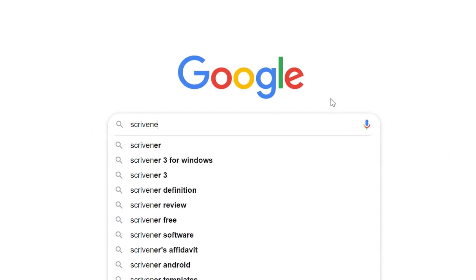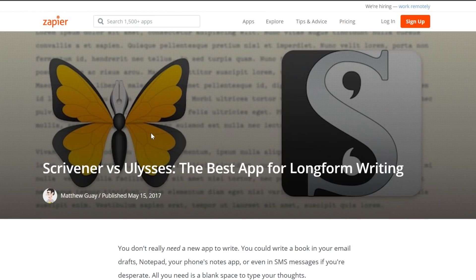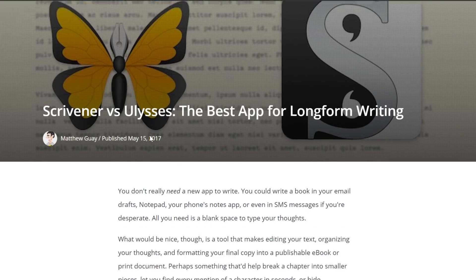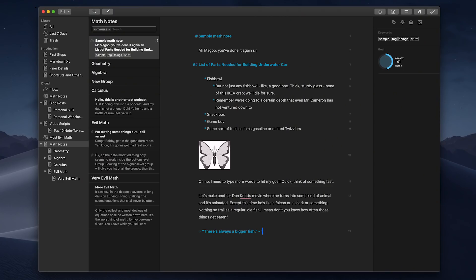Let's talk about serious writing apps — for those who need to do book writing or really long-form articles. Everyone who's into serious writing loves to compare Scrivener, which was my top recommendation in the last video, to an app called Ulysses. The only problem with Ulysses, which I happen to love, is that it is Mac and iOS exclusive. So instead I'm going to feature another app that's a lot simpler but still really good, called Typora.